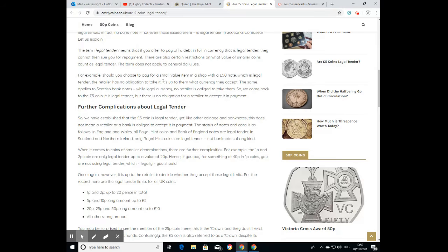To explain further: legal tender means that if you attempt to pay off a debt in full with a currency that is legal tender, you cannot then be sued for repayment. There are restrictions on smaller coin amounts, but we'll get to that. For example, if you choose to pay for a small-valued item in a shop with a £50 note — which is legal tender — the retailer has no obligation whatsoever to take it. It's up to them what currency they accept. The same applies to Scottish banknotes: while legal currency, no retailer is obliged to take them.